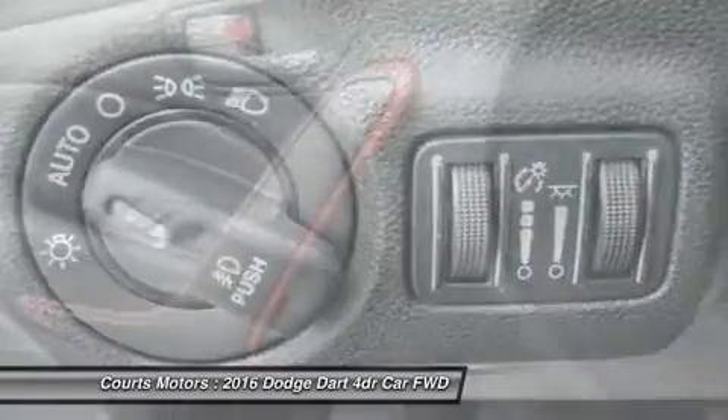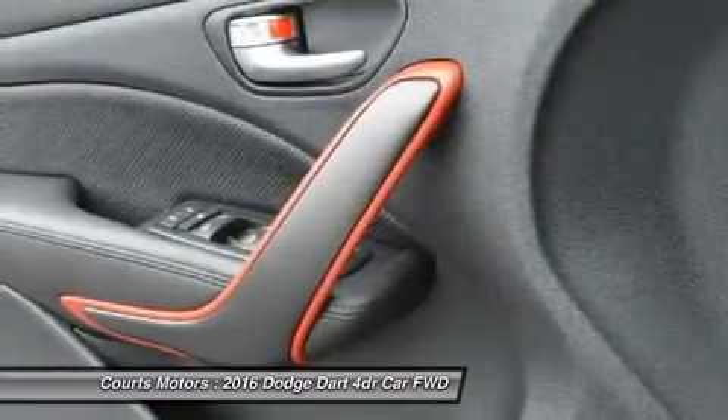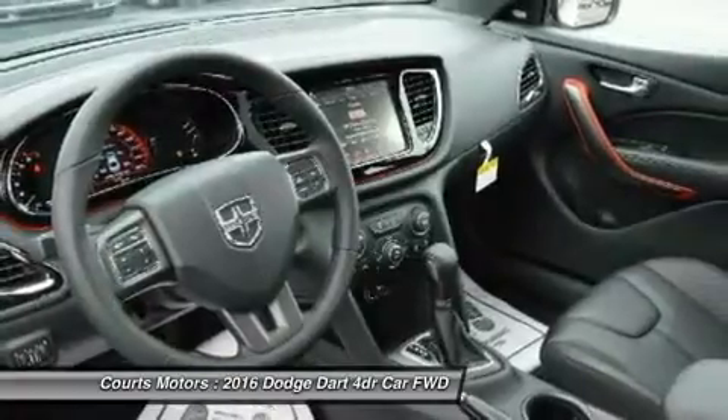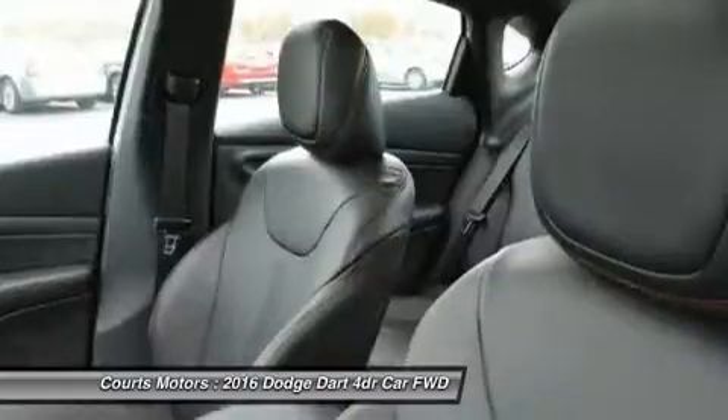Choose from a 2.0L 16-valve Tiger Shark 4-cylinder engine, a 1.4L 16-valve intercooled turbo with MultiAir, or a 16-valve 2.4L Tiger Shark MultiAir II four-cylinder engine.